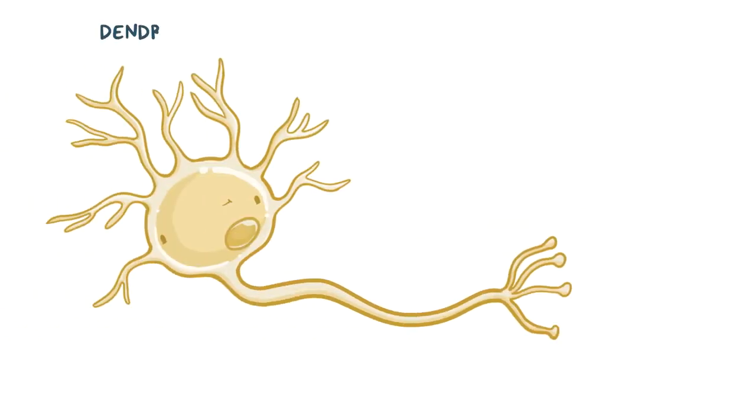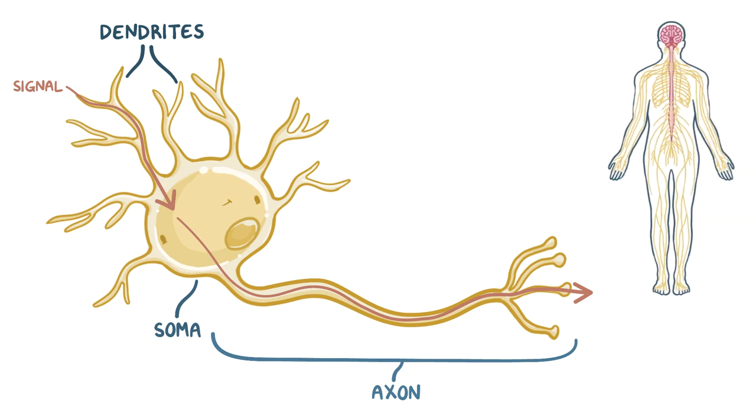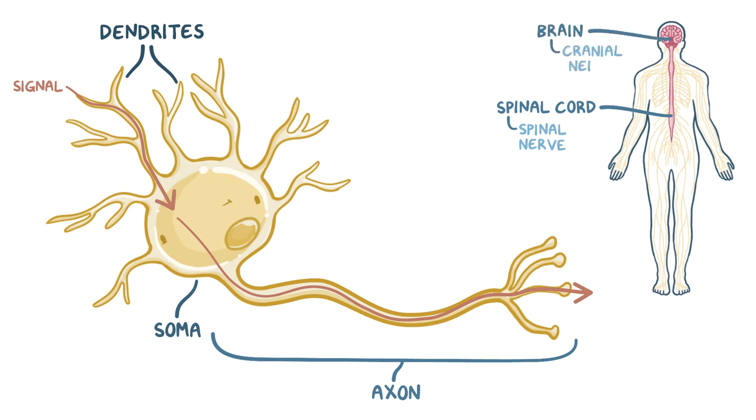Neurons are made of three parts: the dendrites, which are the little branches that receive signals from other neurons; the soma or cell body, which has all of the neuron's main organelles; and the axon, which transmits the signal to the next neuron in the series. For peripheral nerves, the cell body can either be located in the spinal cord, where it's called a spinal nerve, or the brain, where it's called a cranial nerve.